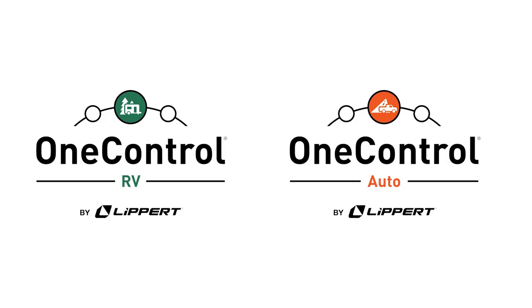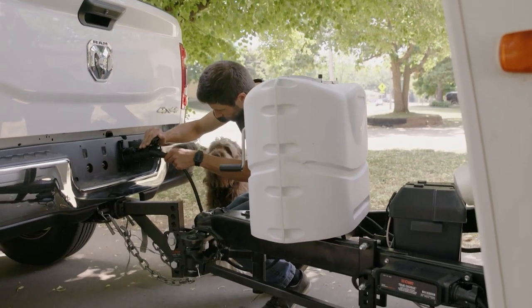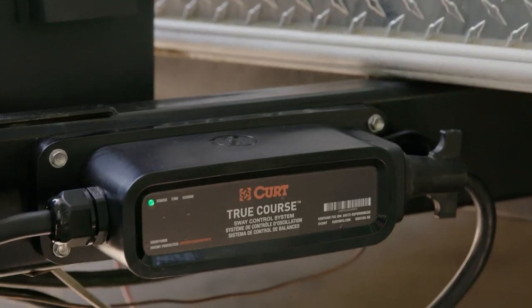But there's even more. We've taken it up a notch by making our system compatible with both the OneControl RV and AutoApps. You'll receive notifications and updates, ensuring you're always in the loop about what's happening with your trailer.